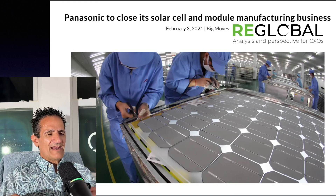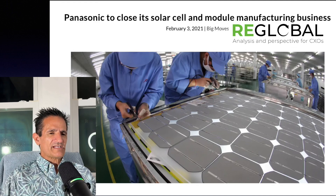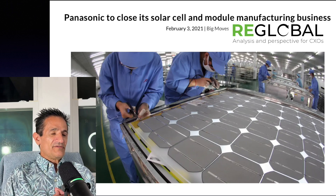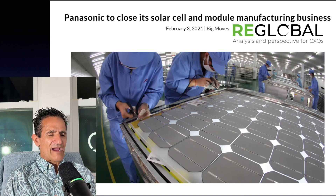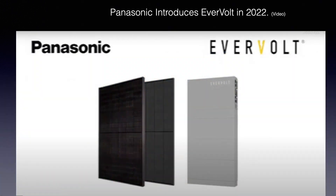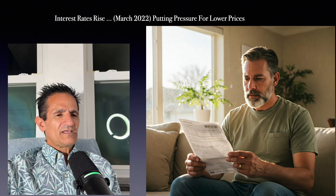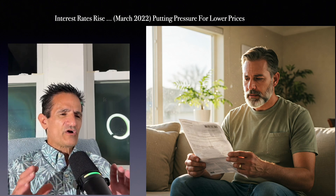In 2021, Panasonic decided to close their solar cell and module manufacturing business — mainly in Malaysia — and also sold their solar panel intellectual property. But in 2022, Panasonic introduced the Evervolt brand name for both solar panels and battery storage for home battery backup. These solar panels were a higher wattage and more efficient, but then something else happened in March of 2022.